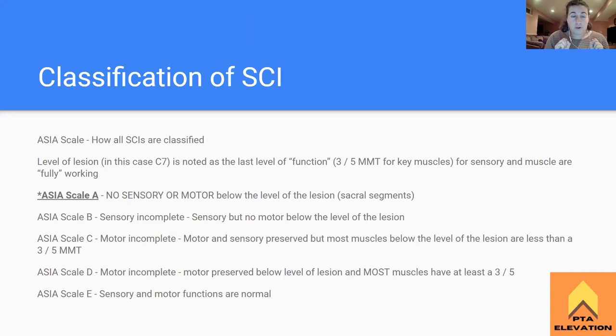Brief overview before we get into the meat of going over specifically a C7 spinal cord injury. Spinal cords are classified by the ASIA scale. This is their main way to organize thoughts when it comes to seeing what kind of spinal cord level it is and the intensity and amount of damage done by the lesion. We're mostly going to deal with ASIA scale A on the boards, which means it is a complete spinal cord injury - there's no sensory or motor sensation below the level of the lesion. They're testing sacral segments to see if there's anything at the end, because if there's nothing at the sacral level, nothing's getting there below the lesion.